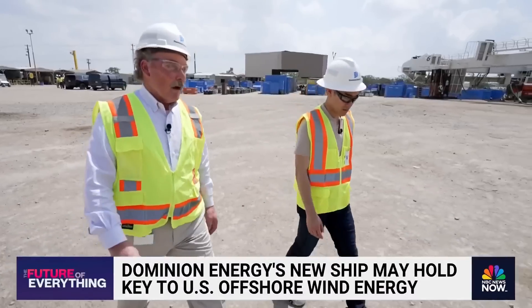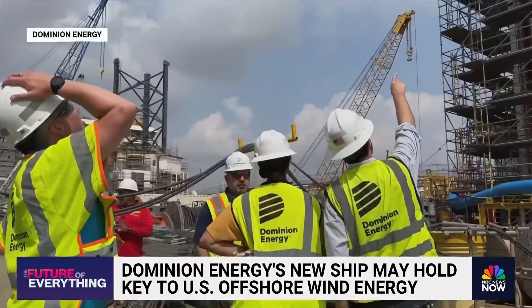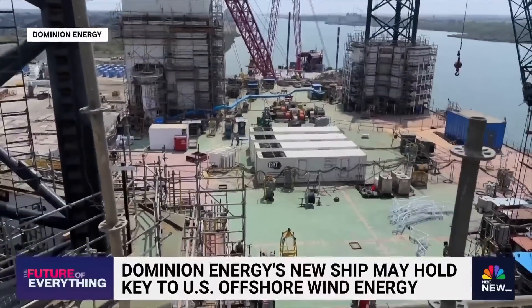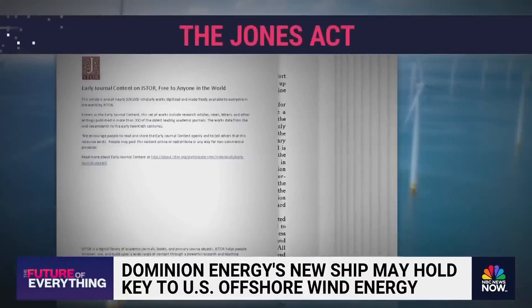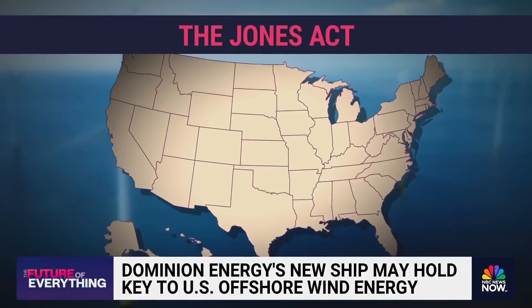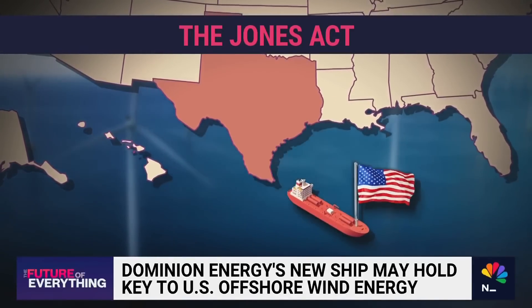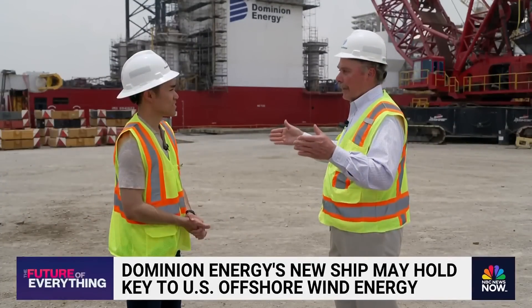This is American-built, American-owned — made in America. Not just a badge of pride, but a way to solve a major problem. The U.S. doesn't have its own ship to assemble offshore wind. Due to an over 100-year-old law known as the Jones Act, only American ships are permitted to transport cargo from one U.S. point to another. The Charybdis is now the first capable of doing so. So we can come in, pick up turbines onshore, take them out, and install them directly.